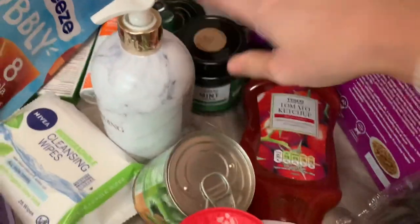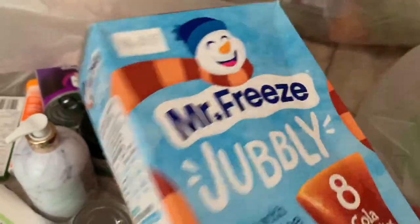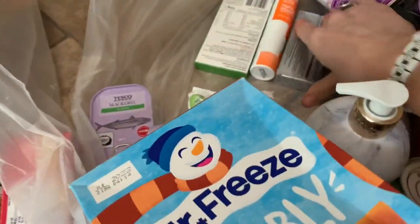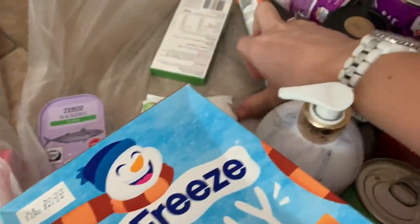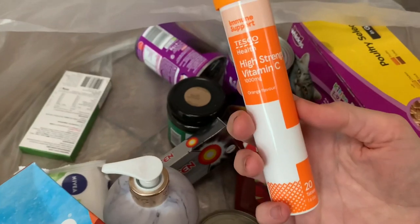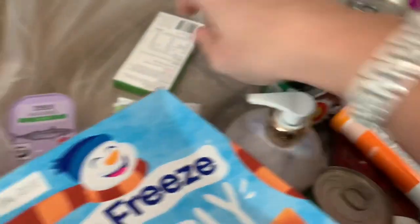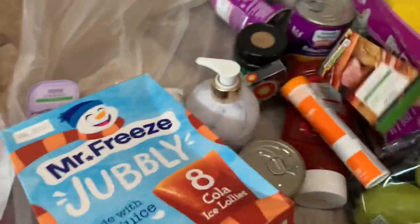We've got a little jar of Tesco mint sauce, some little ice lollies — they're not frozen yet but you put them in the freezer and have them once they're frozen. There's a packet of Nurofen pain relief, some high-strength effervescent vitamin C tablets, and a pack of vegetable stock cubes.